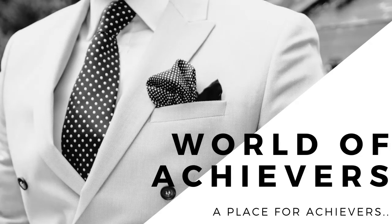Hello wonderful people, welcome to my channel World of Achievers and do not forget to subscribe.